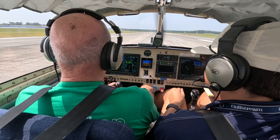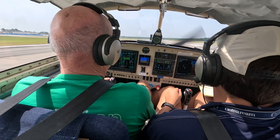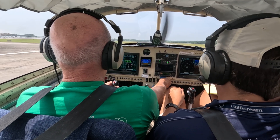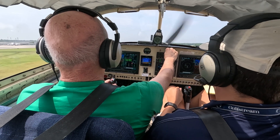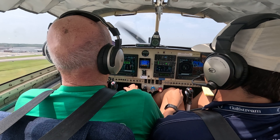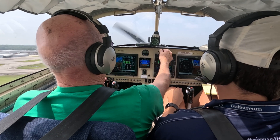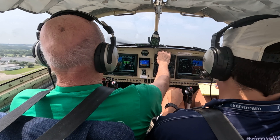Okay, airspeed's alive, rotate, 60 knots, 80 knots, flaps up, autopilot goes on. We're now in roll mode and pitch mode. If I want to hold the heading and I have a heading preselected, I can hit that — I'll just do a heading sync.